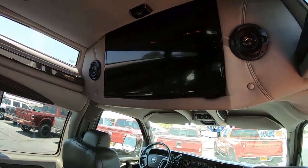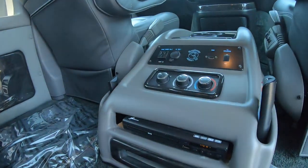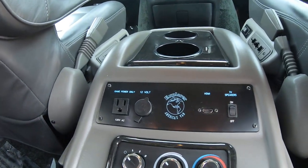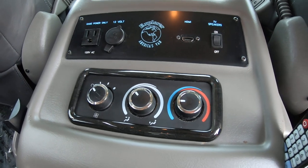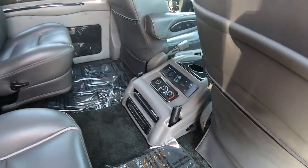Up ahead you have a 26-inch Samsung smart TV. Down here you have your DVD player and all your ports if you want to hook up a gaming system to it. There are also rear HVAC controls and remotes for the DVD and TV.